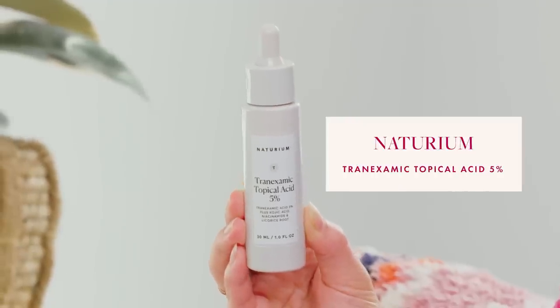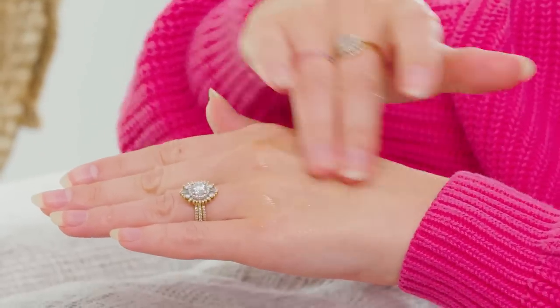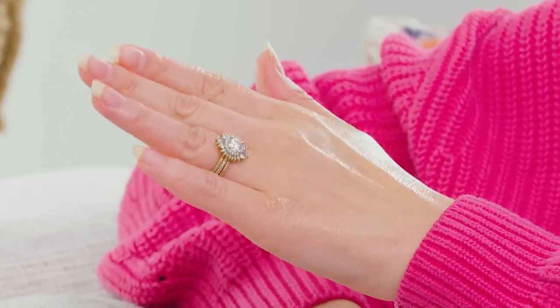From my brand Naturium, this is Tranexamic Topical Acid 5%. Five percent is a clinically effective percentage so you'll really see a big difference in your hyperpigmentation and melasma. I use it on days when I'm not using my prescription. It doesn't cause any irritation and I can use it morning and night — it's a really light serum, almost feels like an essence. Looking at the ingredient list, it has tranexamic acid, kojic acid — which I should have mentioned earlier — niacinamide, and licorice root all in one product.